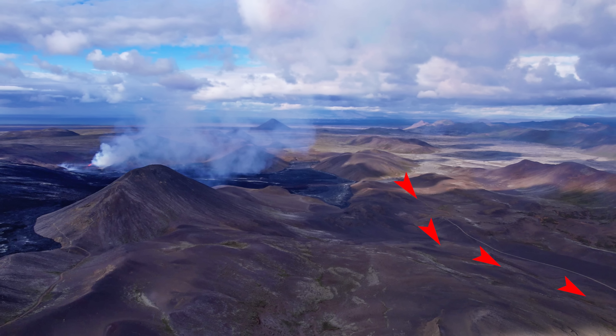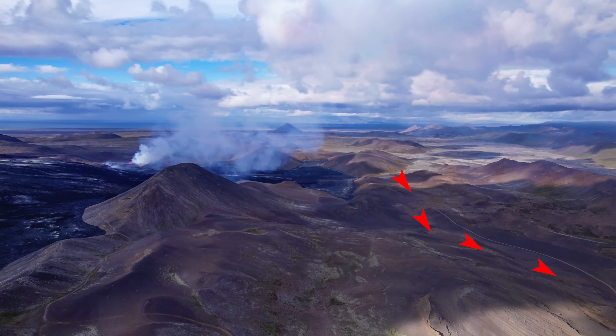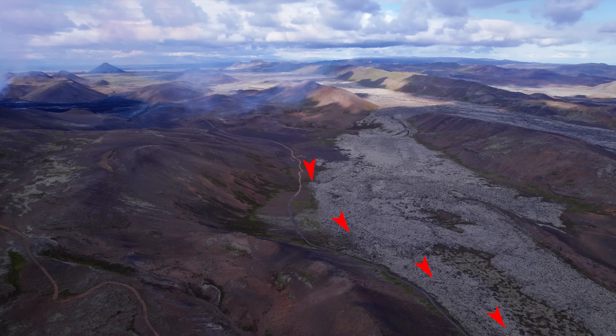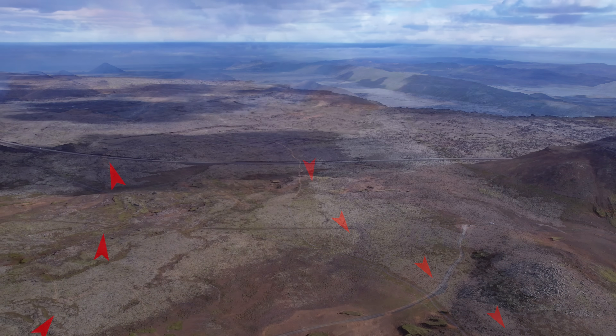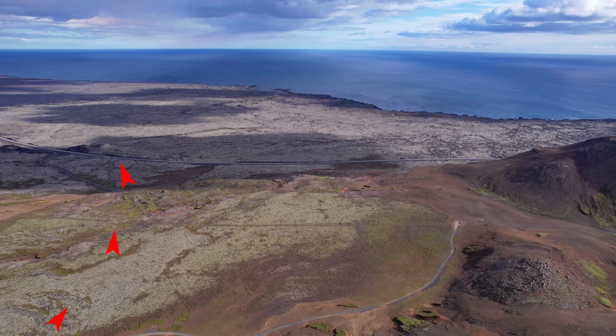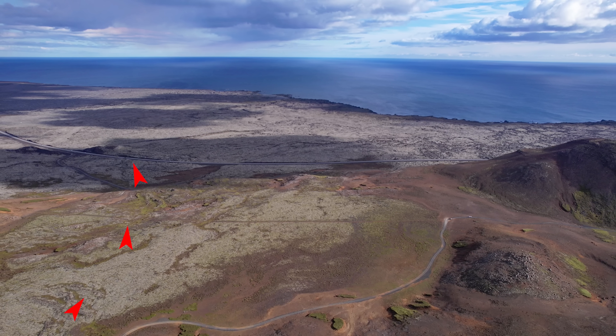Looking from the south, this is where the lava will come down. It won't accumulate in this valley for long — there are no real obstacles. The lava will move beside this old lava field from the 12th century and more or less follow the road. Turning southeast, this is roughly where the lava will go over the south coast road.